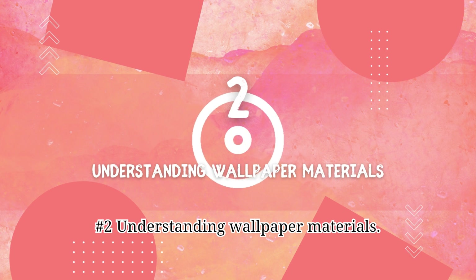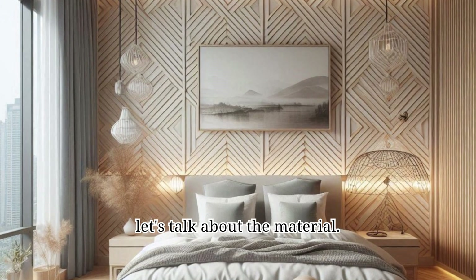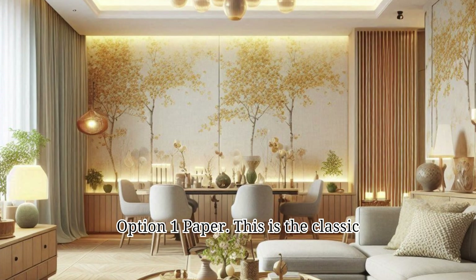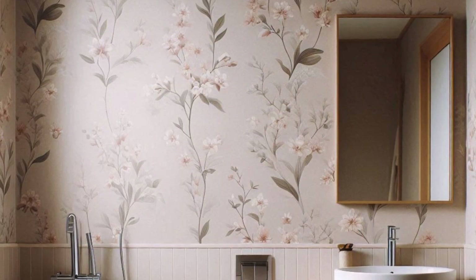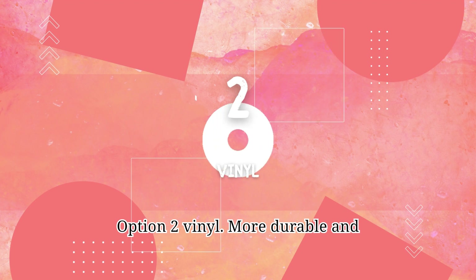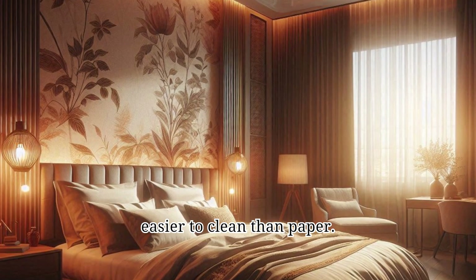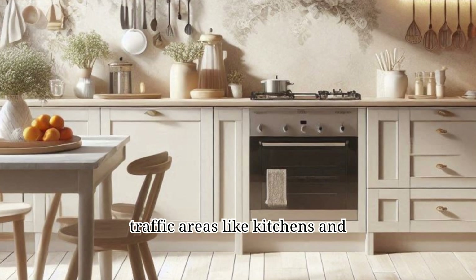Number 2: Understanding wallpaper materials. Now that you know the style you want, let's talk about the material. Option 1 — Paper: This is the classic choice, known for its affordability and variety of patterns. However, it can be delicate and easily damaged. Option 2 — Vinyl: More durable and easier to clean than paper, vinyl wallpaper is a good option for high-traffic areas like kitchens and bathrooms.